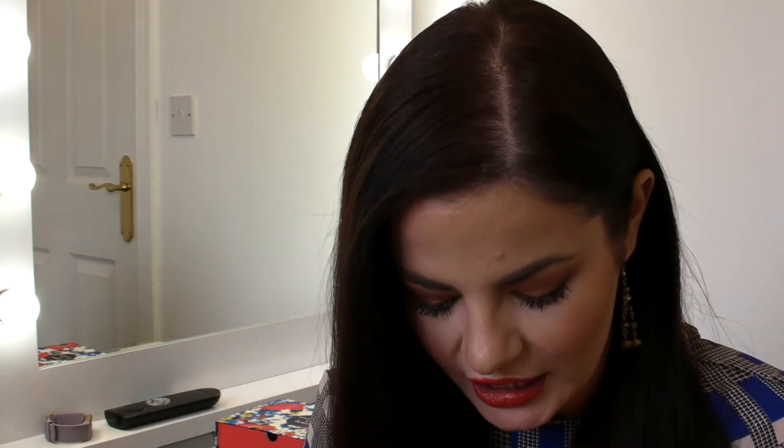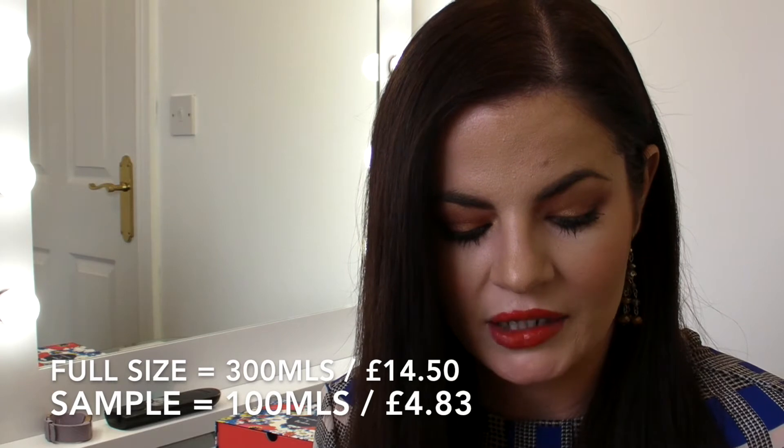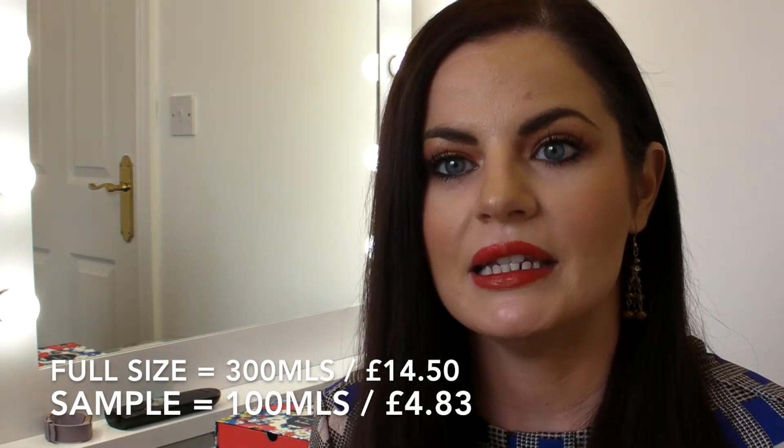They also include a little card every month so you can read through the products and get information on how to use them. The first product is called the Deli Wash Cleansing Conditioner. This reminds me of years ago when shampoo alternatives came out — cleansing conditioners that were supposed to clean your hair of excess oils and dirt but leave it really soft. The bottle is 100ml and the recommended retail price is £14.50.